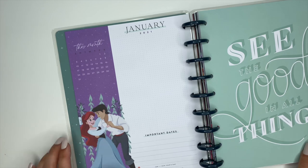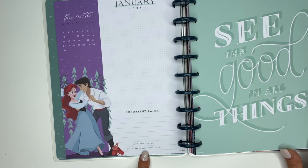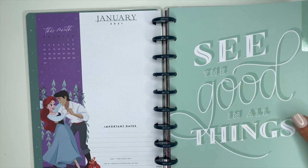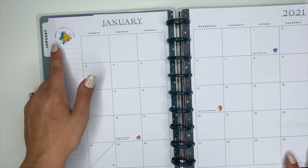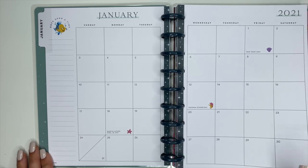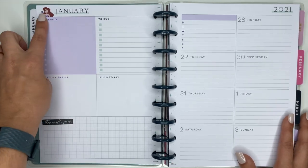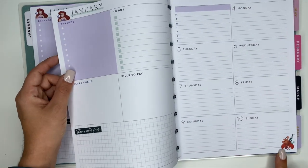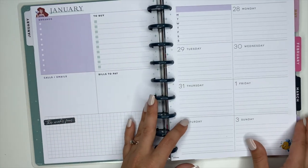On the currently page we have Ariel and Prince Eric. It's got this month — January — a section for important dates, and some holidays listed at the bottom. The January divider says 'See the Good in All Things.' The monthly pages have Flounder up in the corner, it says 'Once Upon a Time,' with elements from The Little Mermaid throughout, and dates already written in. For the weekly pages, Ariel is at the top, Flounder at the bottom, then alternating to Sebastian.